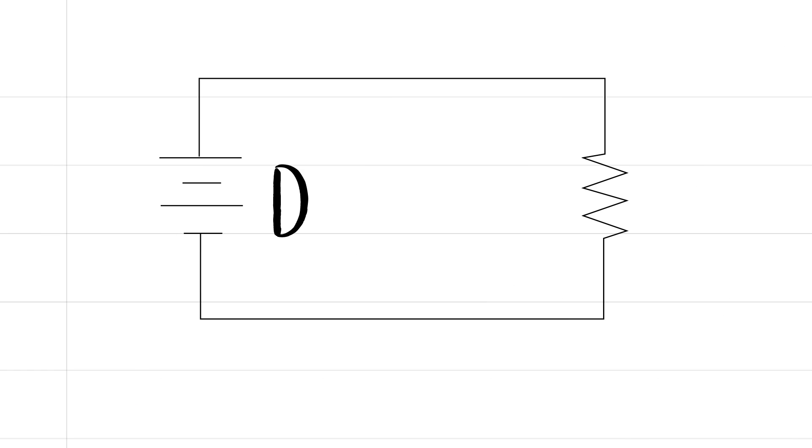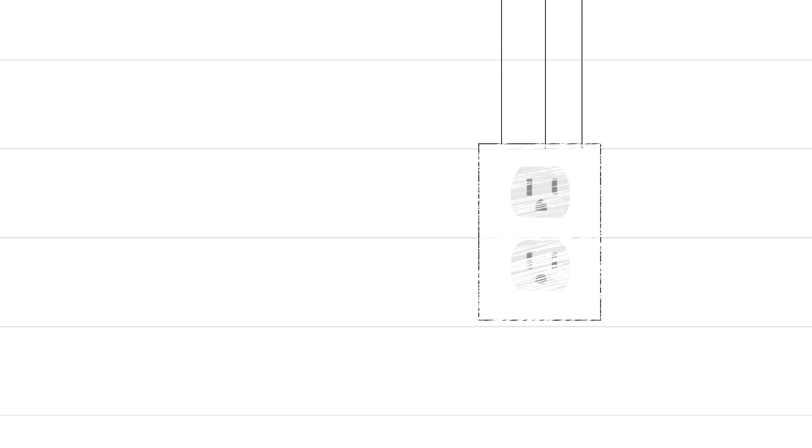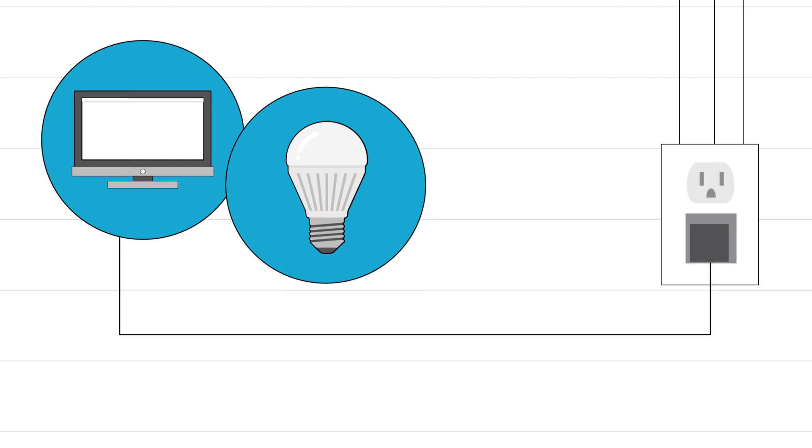A control device called an inverter changes this electricity from direct current to the alternating current we use. The electricity then passes from breaker boxes to outlets and into electrical items like your computer and lights.